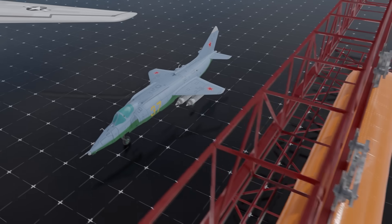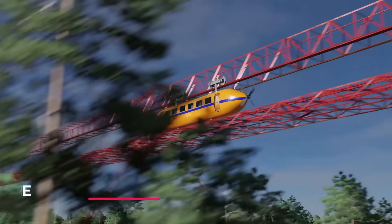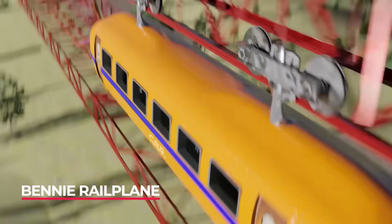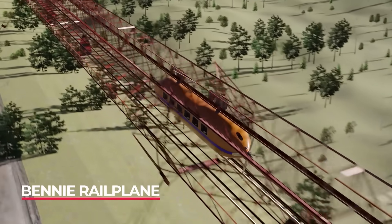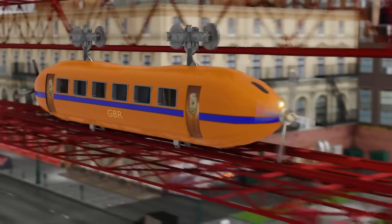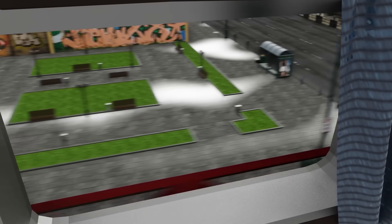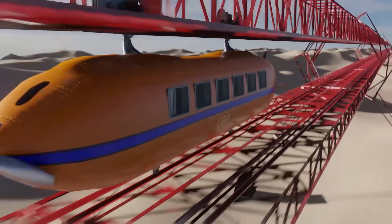While technically not a plane, it was an aircraft on rails. The rail plane developed in Scotland would have brought high-speed railway travel to the world decades before its development elsewhere. Using twin propellers, one on each end, it glided softly above the ground and had ambitious plans to reach as far as London, France, and Egypt.